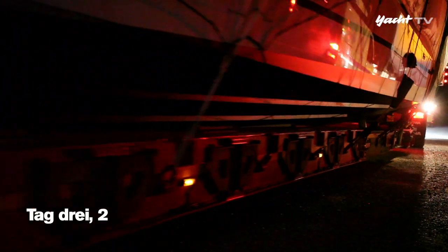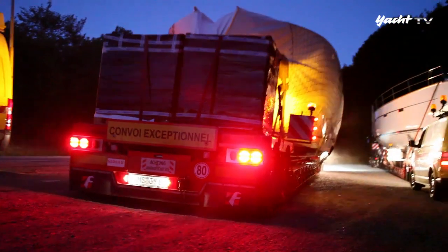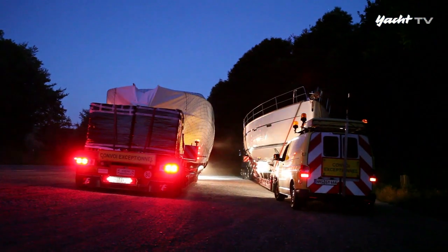Für heute ist das Etappenziel bei Bourg-en-Bresse erreicht. Morgen wartet ein besonders enger Abschnitt auf den Konvoi – und noch ein unvorhersehbares Ereignis, mit dem jetzt noch niemand rechnet.